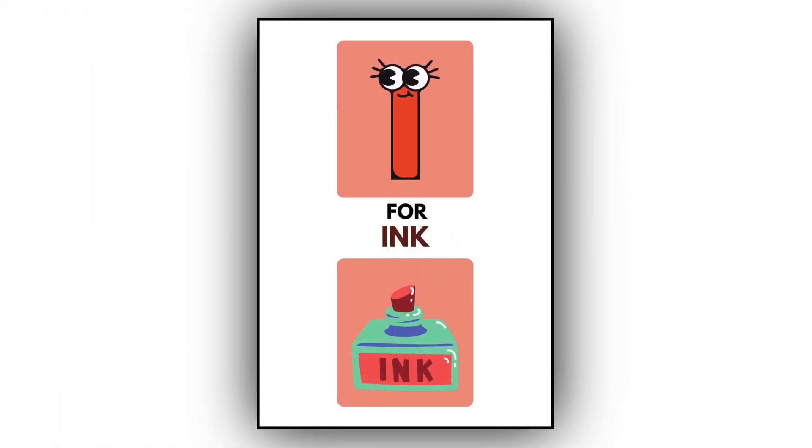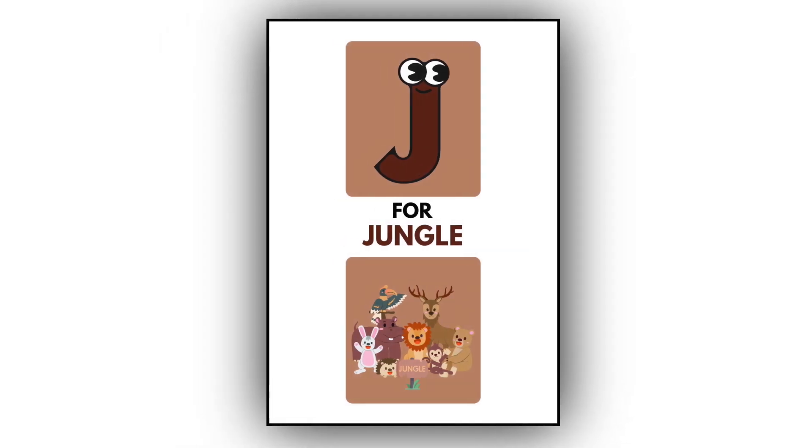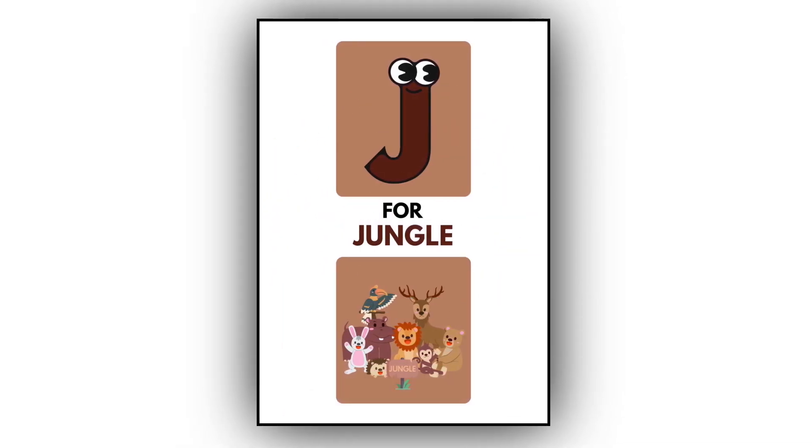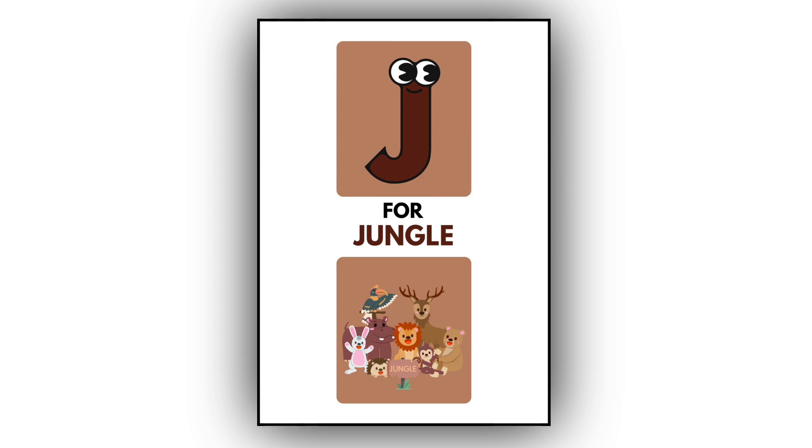I for ink. This is an ink. J. J for jungle. This is a jungle.